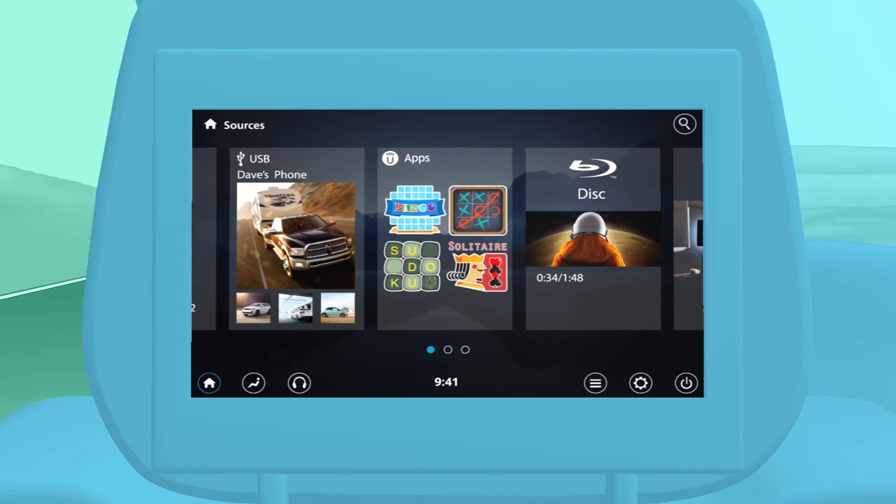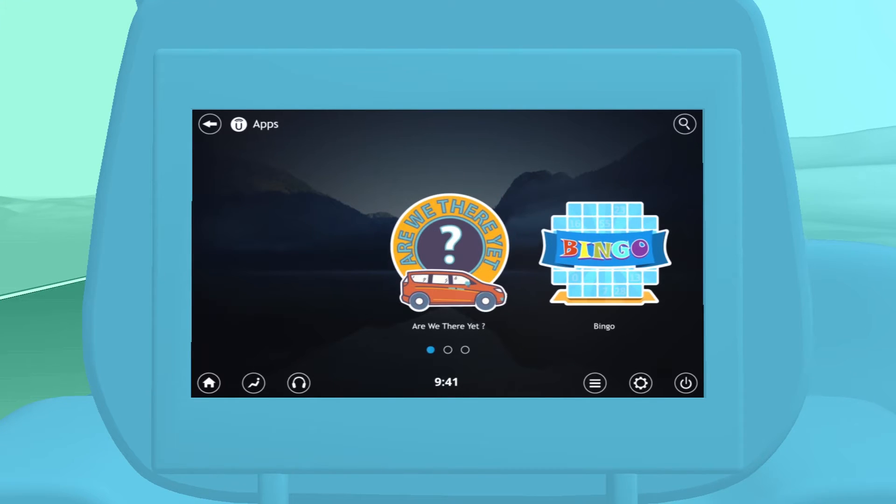Just select apps as the source to open the Uconnect Theatre game library. Press the game you want and you're off.